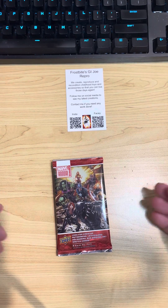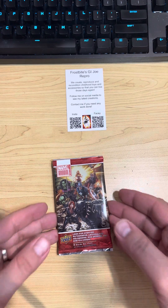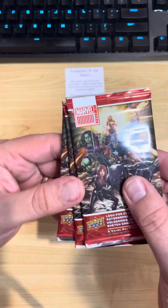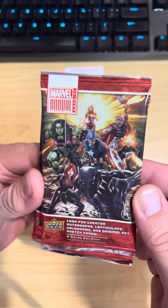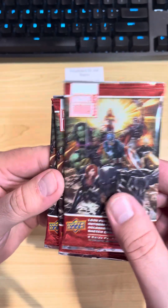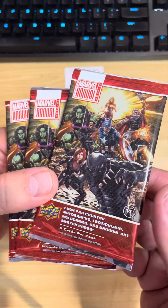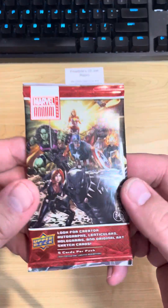What's up everyone, welcome back to Frostbite's GRJ Repro. Today I've picked up a couple of packs of Marvel Annual 2020/2021, and I'm a bit of a sucker for opening card packs, so I thought why not.